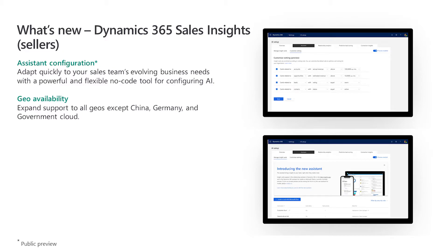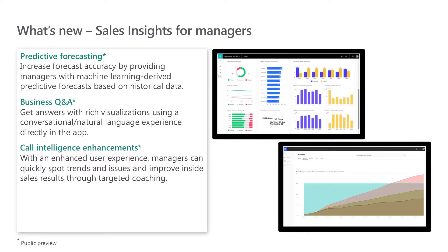More of you will be able to gain access to our AI capabilities for sales. Over the course of the next several months, we'll be enabling almost all global regions — the UK and Europe are already available. In our Sales Insights application for managers, currently in preview, we're adding new features including predictive forecasting. Sales managers will be able to increase forecast accuracy with machine learning-derived predictive forecasts based on historical data.